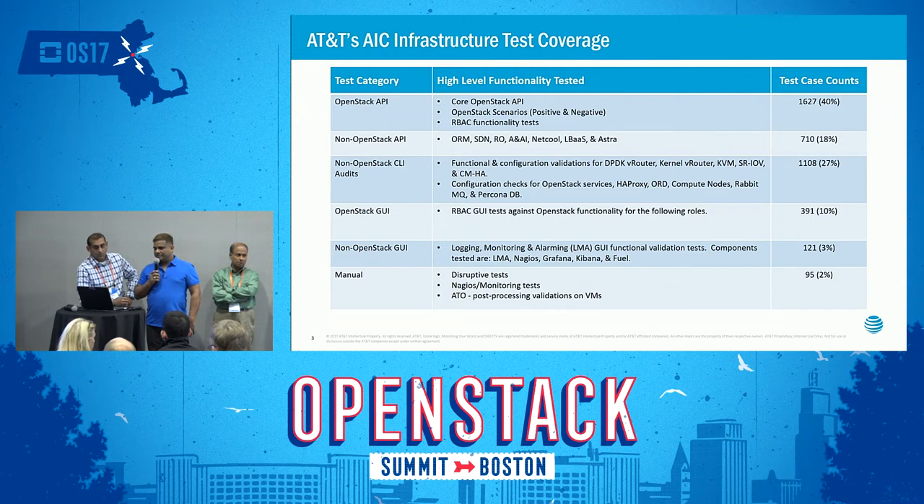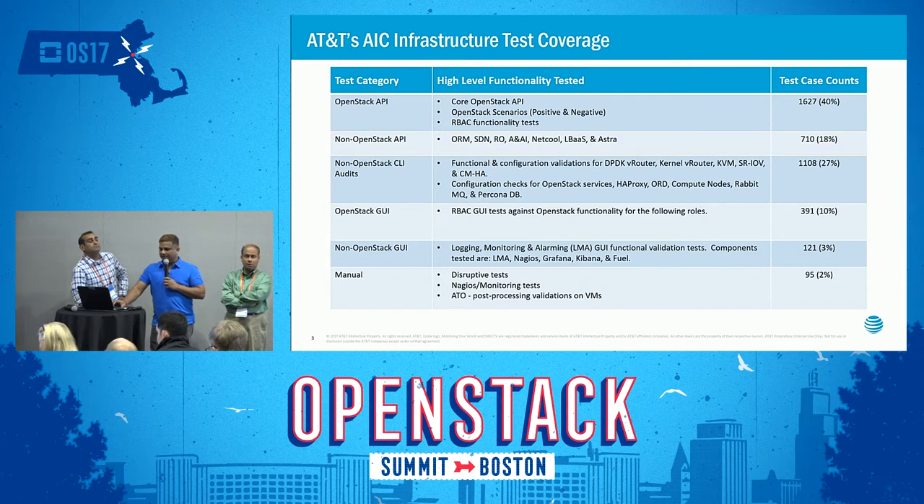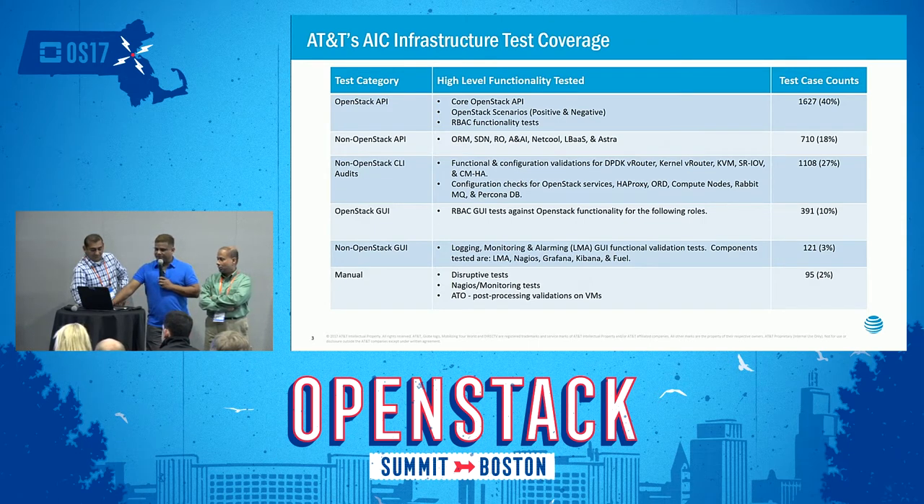What we do across these sites: we cover OpenStack APIs, non-OpenStack, CLI, GUI, and non-OpenStack GUI. If you look into our test case scenarios, pretty much most of them are automated, but there are quite a few cases where we do manual testing where we cannot automate — like disruptive test cases, and also AT&T-specific post-processing where ATO-managed test cases are not fully automated. But most of them are automated, and we can hit any site and get the metrics immediately as we run to see what is working and what's not.